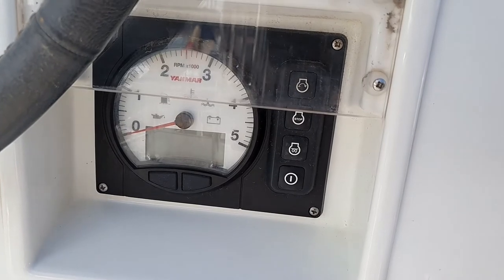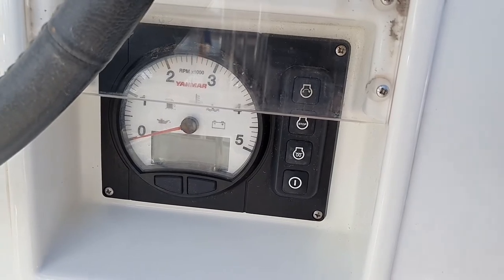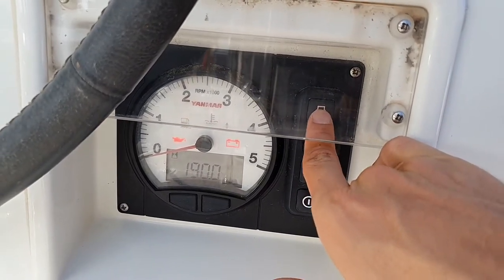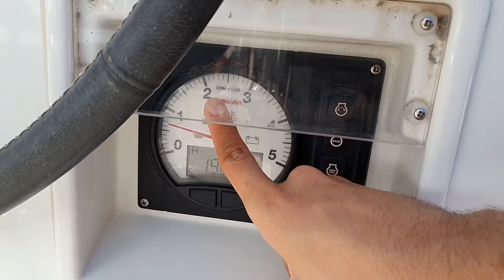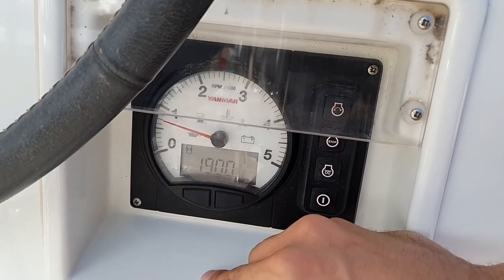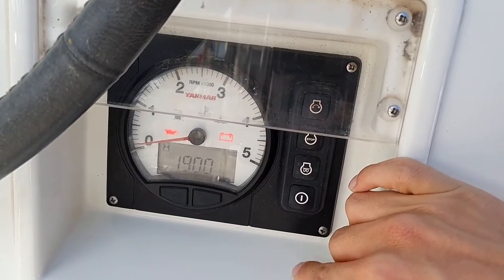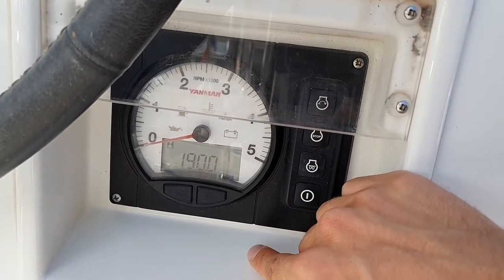Both engines can be controlled from the panels at the helm station. To switch on, just push this button. We don't need preheating — we can go directly to the start button, push it, and the engine is running. Please never go over 2000 rpm — it makes no sense, it's not good for the engine, you won't go any faster, but fuel consumption will skyrocket. To switch off, push stop until the engine is down and then hold for three seconds to turn it completely off.